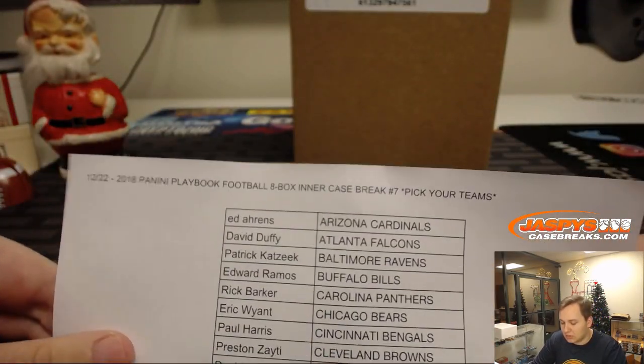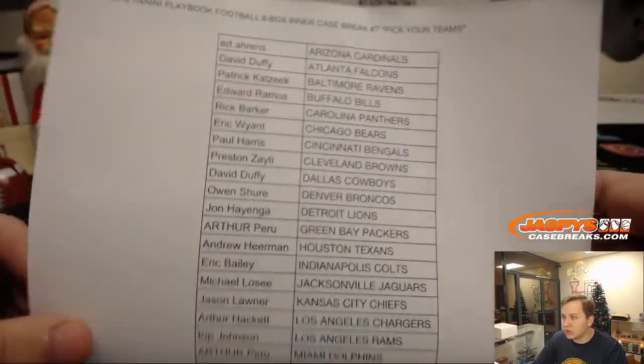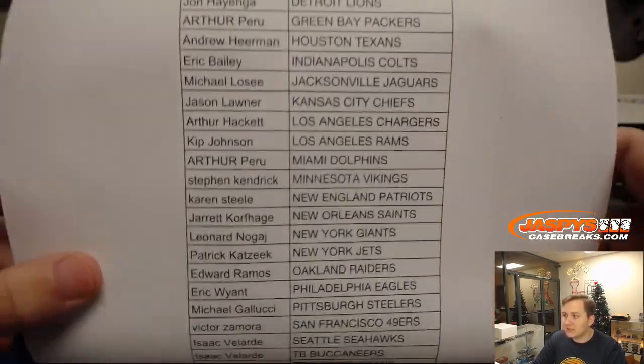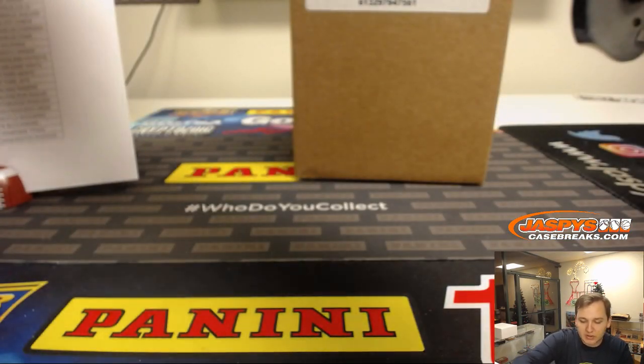I'd like to be transparent here. There's your list of teams. Thanks everybody, appreciate every person buying in here.